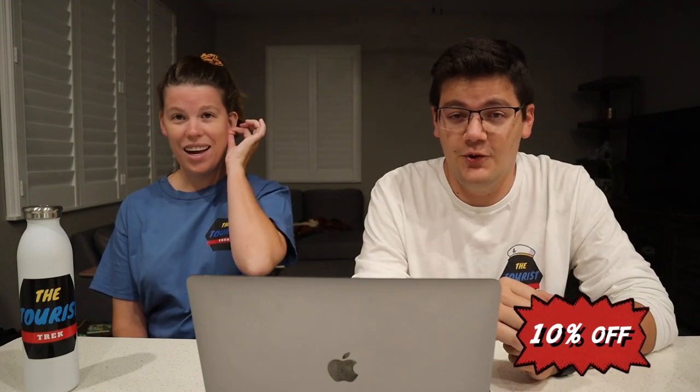Definitely take a peek at the description box down below where we'll have a link to our merch website. Right now, up until the end of August — August 31st — there is a promo code where you'll get 10% off anything that you buy in the store. You just have to use the promo code Trek 22.